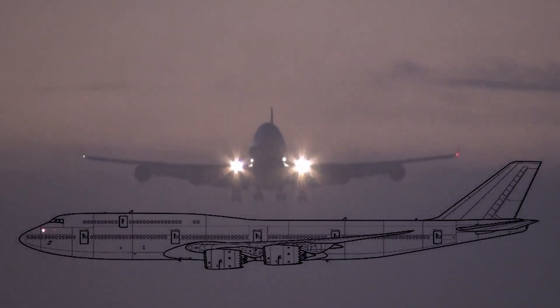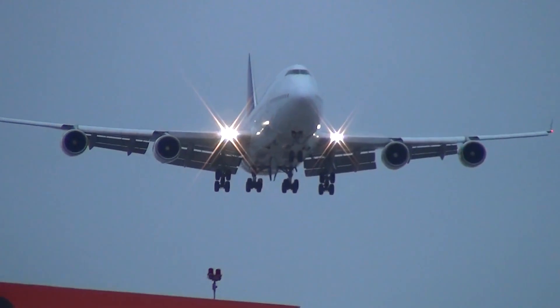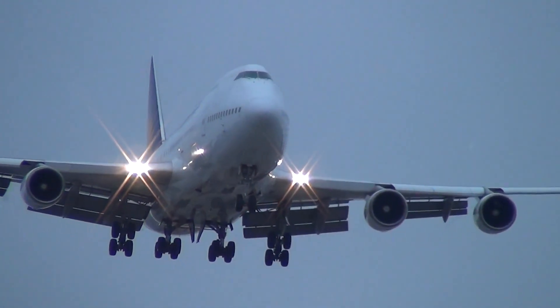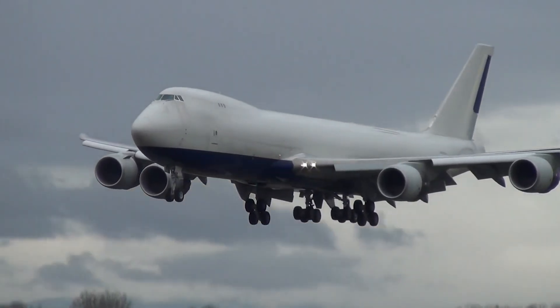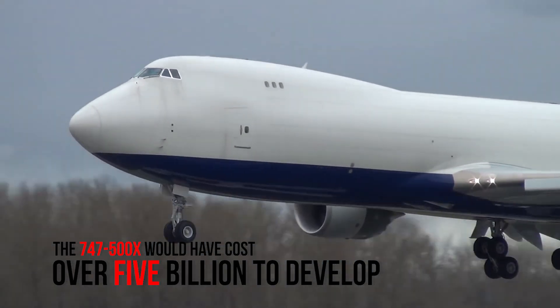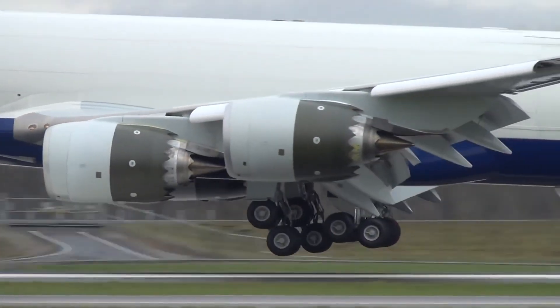Next, Boeing tried to develop the dash 500X, dash 600X, and dash 700X. Each of these aircraft were further stretches of the Boeing 747, able to carry more passengers than ever before. Ultimately, this project would have cost Boeing around five billion US dollars to develop, and Boeing failed to get enough interest from airlines to move forward with the design phase.